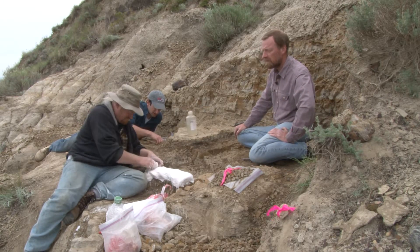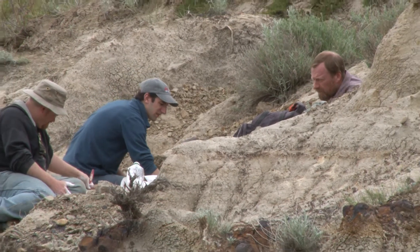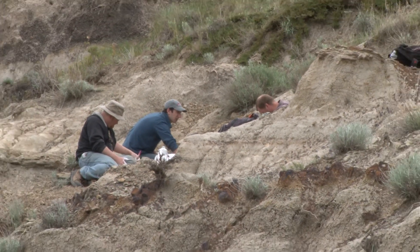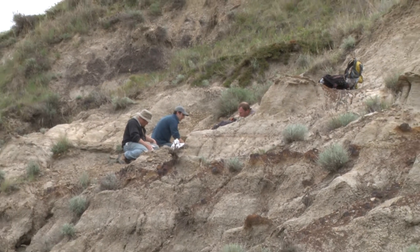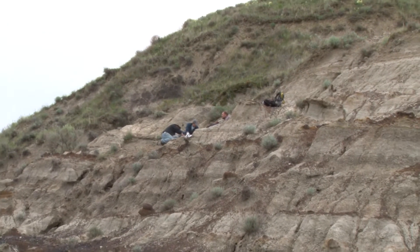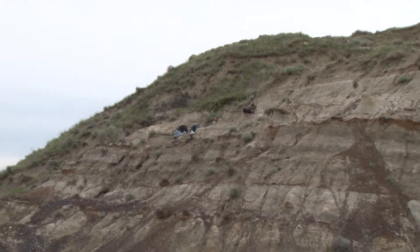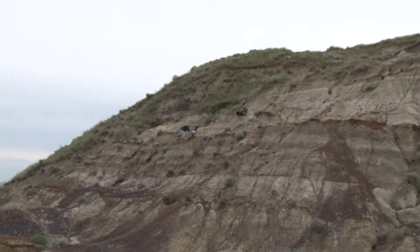He's building up these layers of little plaster bandages, and later on, once the plaster is set, he's going to start chipping the rock away underneath. But we will also make a map of this site — so before we remove any pieces, we'll have a map to show how they were arranged in the ground.